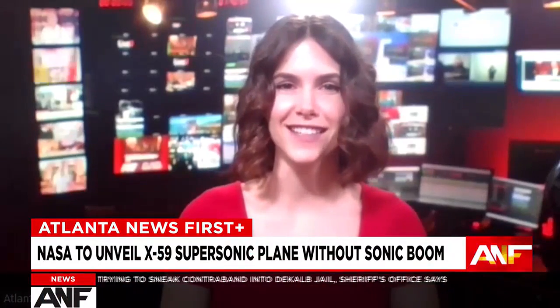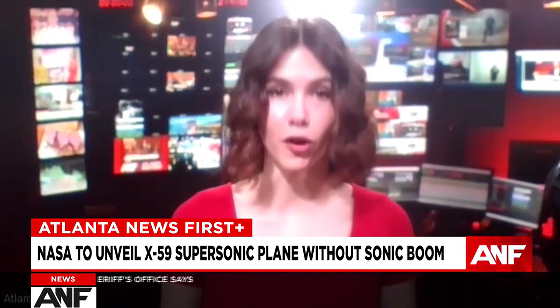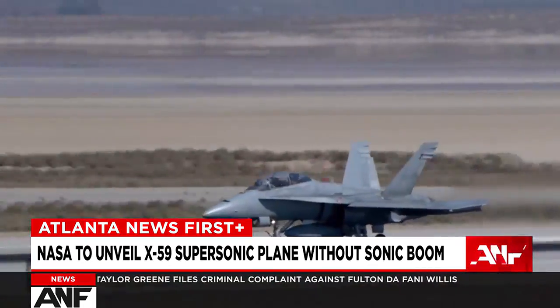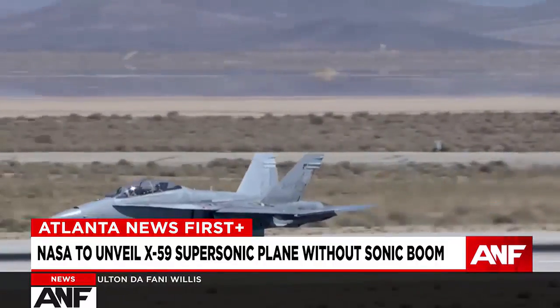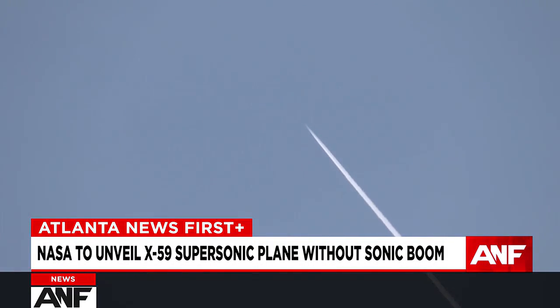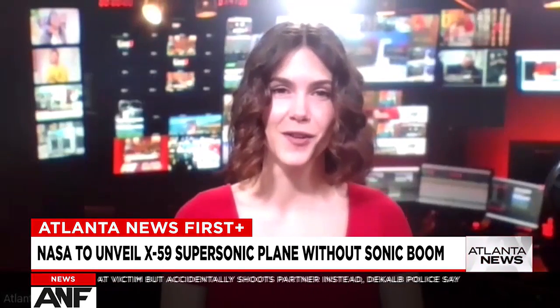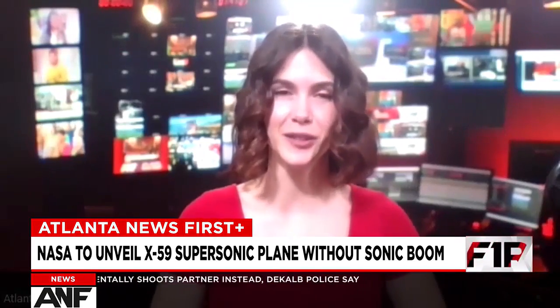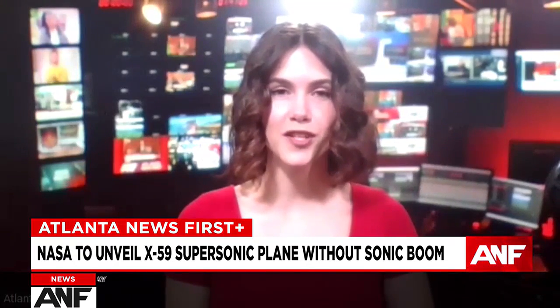Thank you for joining us here on the First Alert Desk at Atlanta News First Plus. We are talking today about a technological marvel. Tomorrow the world will get a chance to see the unveiling of the X-59 supersonic plane. This is a quieter supersonic aircraft expected to make a smaller thump instead of the loud boom we're all familiar with. Here to talk more about that is Jim Less, also known by his call sign as Clue. He is one of the test pilots for the Quest mission and also a Georgia Tech graduate.